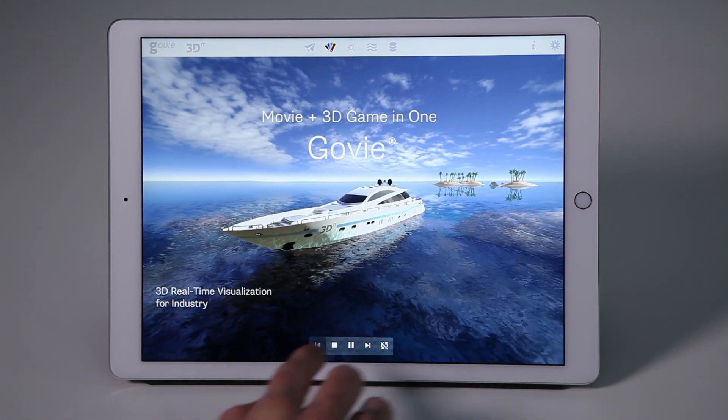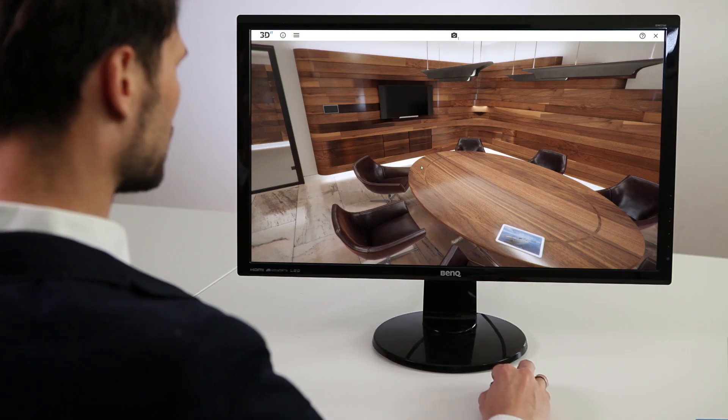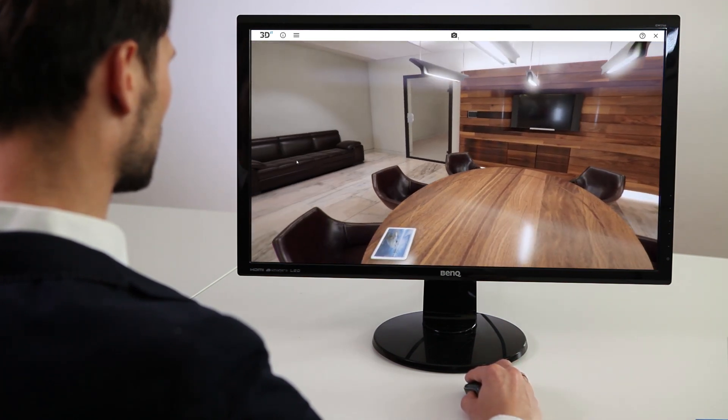But also for products with high design value, such as furniture and cars — products which need to be seen before they are purchased.